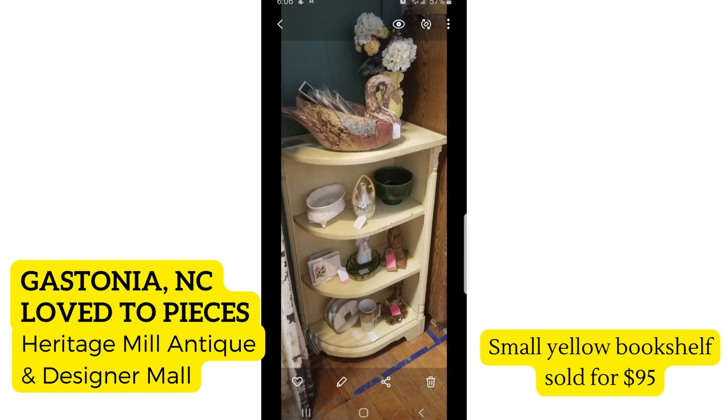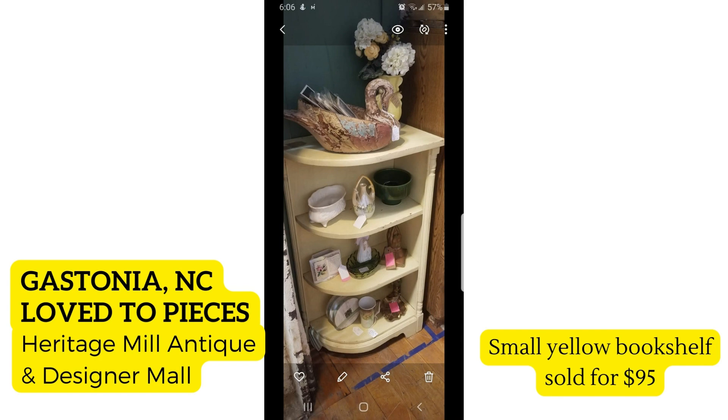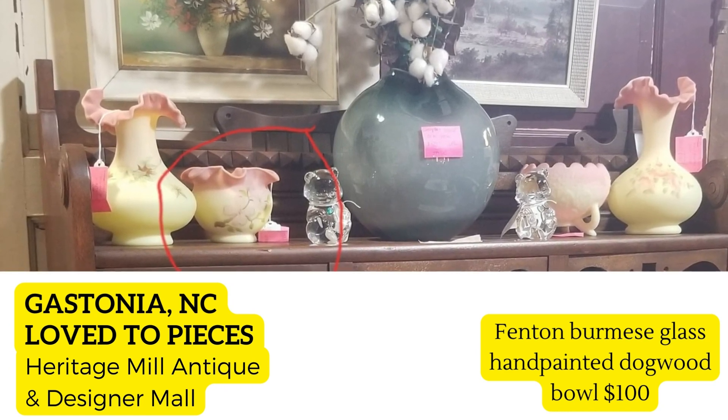She sold this beautiful small yellow bookshelf for $95, and she says she thinks she paid about $15 for it. She is in Gastonia, North Carolina at Heritage Mill Antique and Designer Mall. I have so many display pieces like this that I purchase and forget about because I use them so often, so when they sell it's like, 'Oh, what do I do now?' But that's a pretty great sale — I'd love to have that on a daily basis.